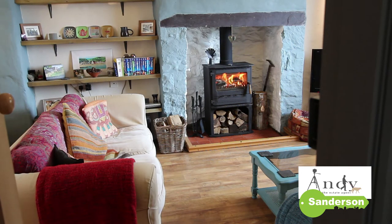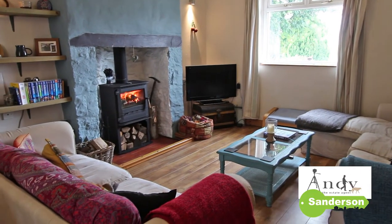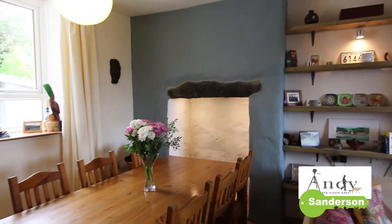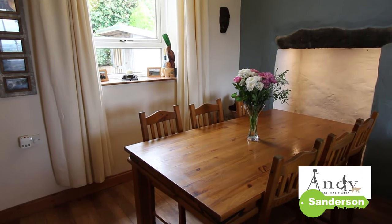This family-size lounge is a warm and welcoming room and it's got wood effect laminate flooring, great views to the front, and there's plenty of space for a six-person table as a dining area as well.